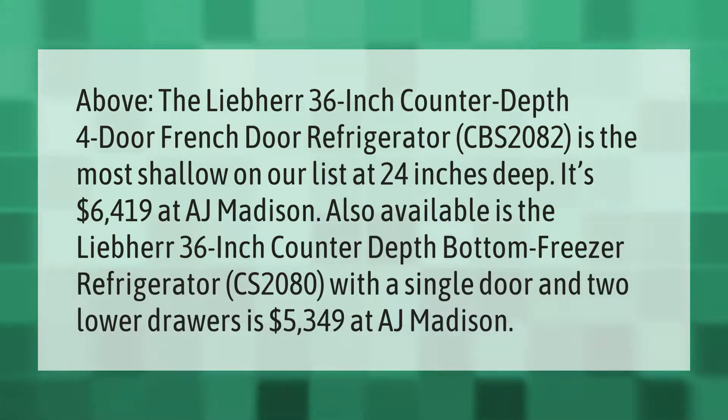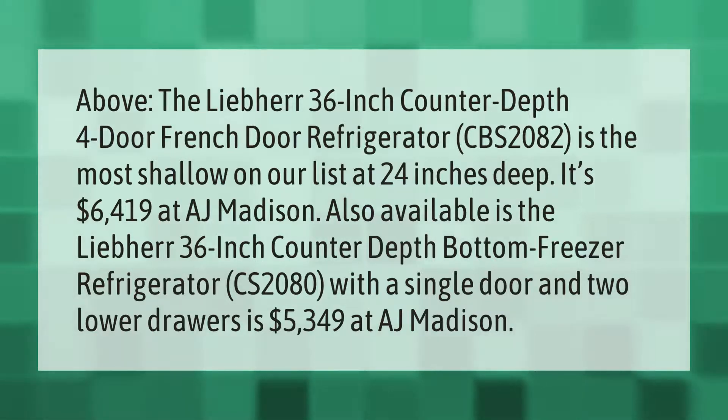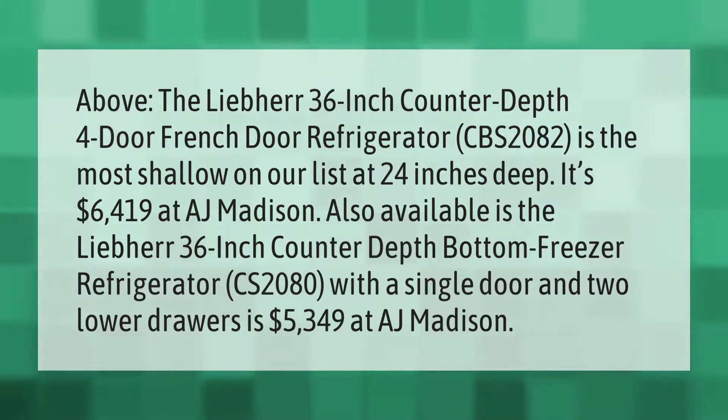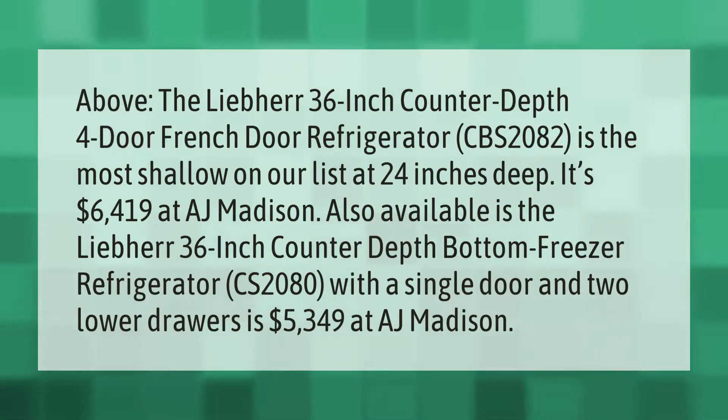The CS2080, with a single door and two lower drawers, is $5,349 at AJ Madison.